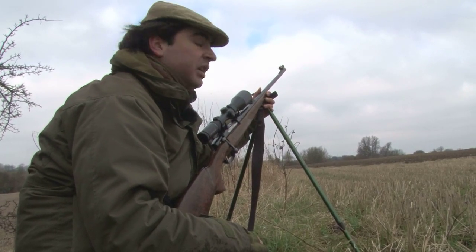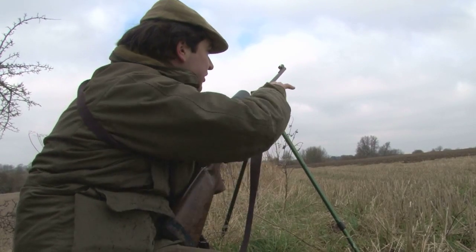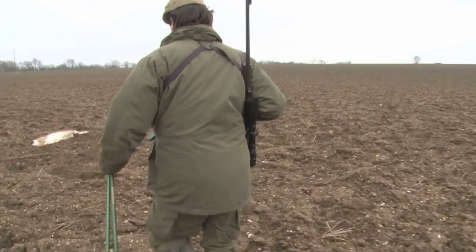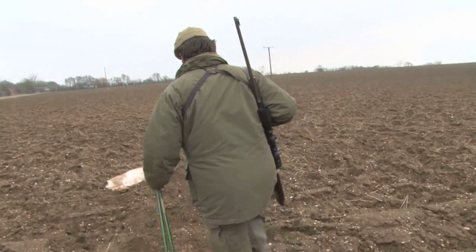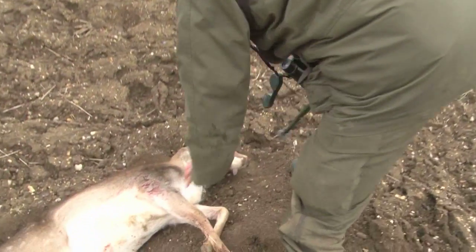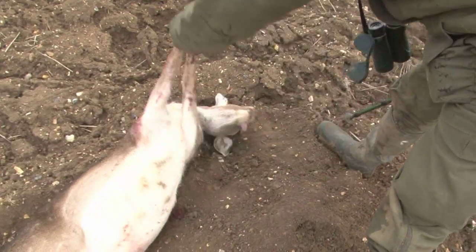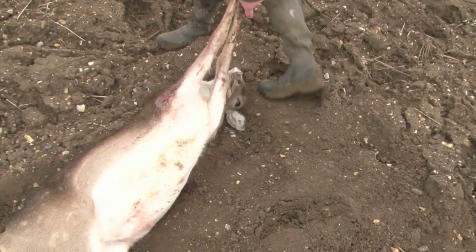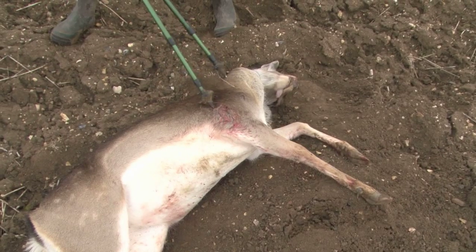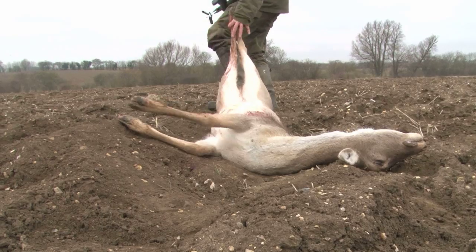We've got one down. The rest of the herd's gone. We've reloaded — it's gone down over there, so we follow up now. The shot is good; the .308 has done its job. Definitely dead. Shot on the shoulder, came out a little bit far back. You can see it went in just there. We'll just drag it to the edge of the field and get some work done.